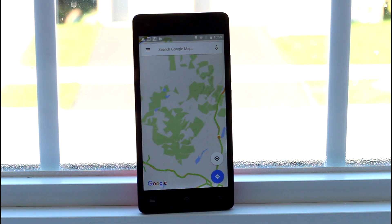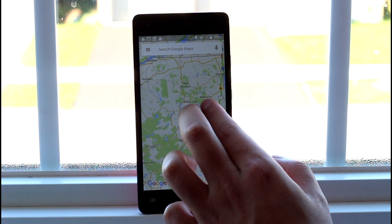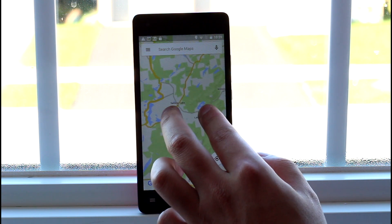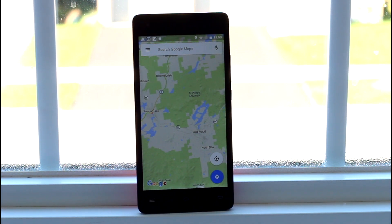Bluetooth worked just fine and GPS reception is also quite good — I never lost signal or jumped around, so no complaints there. In conclusion, connectivity overall is good. Data reception, GPS, and Bluetooth all work okay to well. Wi-Fi is the only section that is a little wonky, and I'm still investigating that.